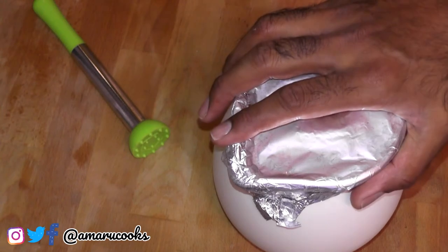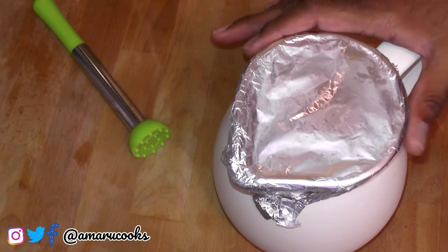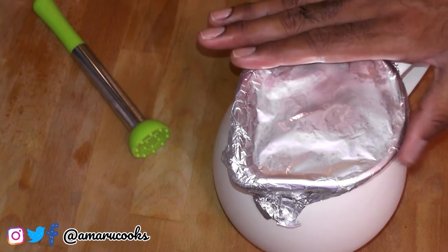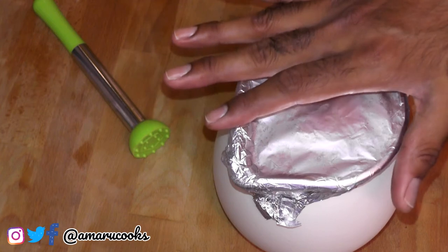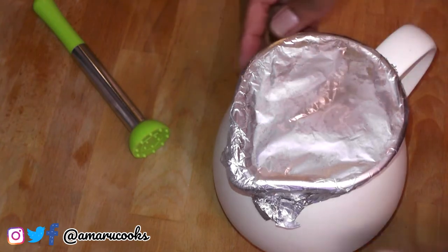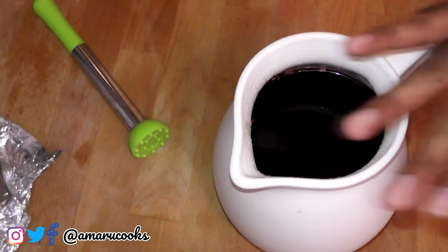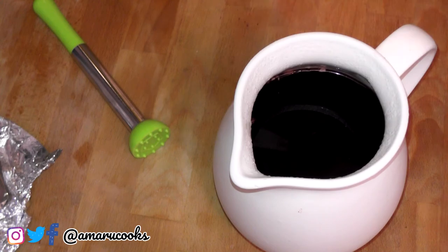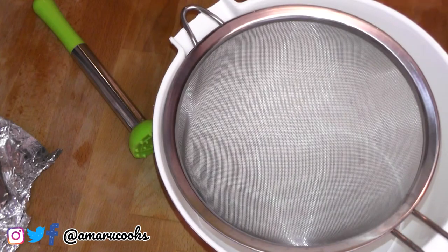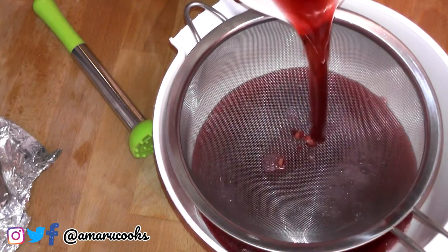My Sorrel has steeped overnight and I just took it out of the fridge. I've seen videos on YouTube where people would allow the Sorrel to steep up to four days — I don't have that amount of time. But to each his own. So next I am going to pour this into a container because we have to strain it to get rid of all the ginger, the orange peel, and all of the other ingredients. What I have here is my bowl and my strainer. Oh, look at that color.